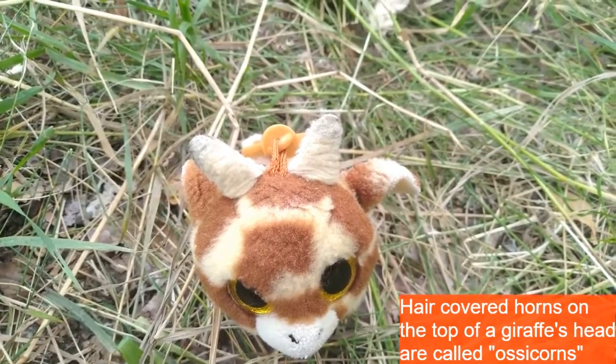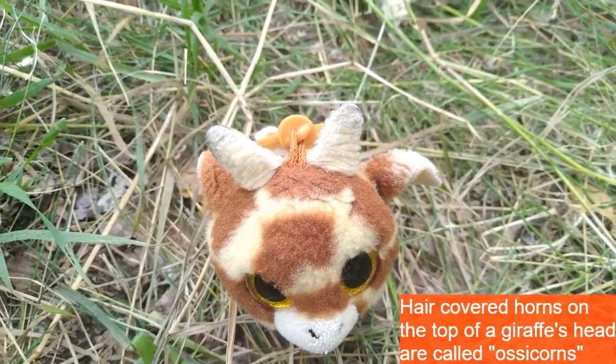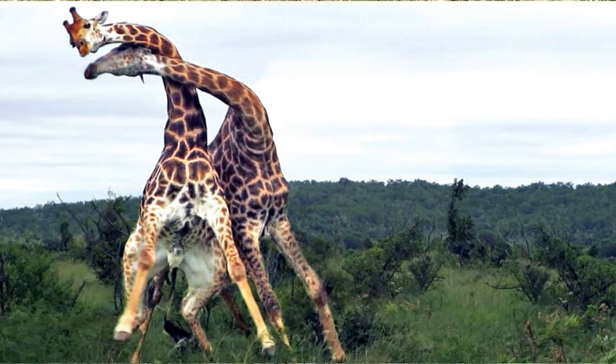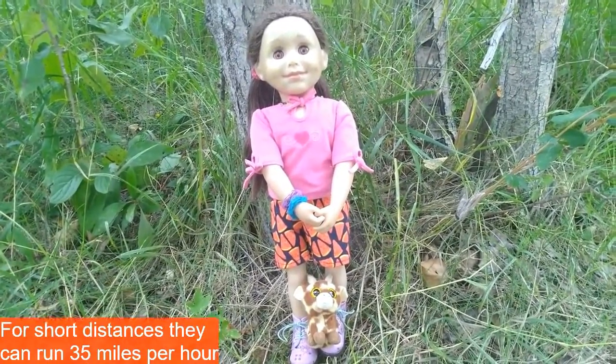The hair-covered horns on top of a giraffe's head are called ossicones. When two male giraffes fight each other using their heads and necks, this is known as necking, but it's not dangerous because eventually one giraffe will just give up and leave. Over short distances, a giraffe's top running speed is 35 miles per hour.